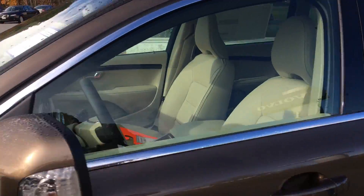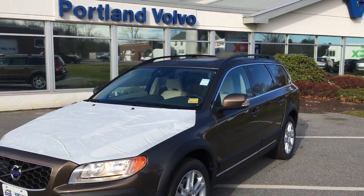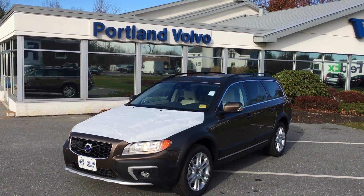So come on down to Portland Volvo and check it out — the 2016 Volvo XC70 T5 all-wheel drive, here at Portland Volvo.